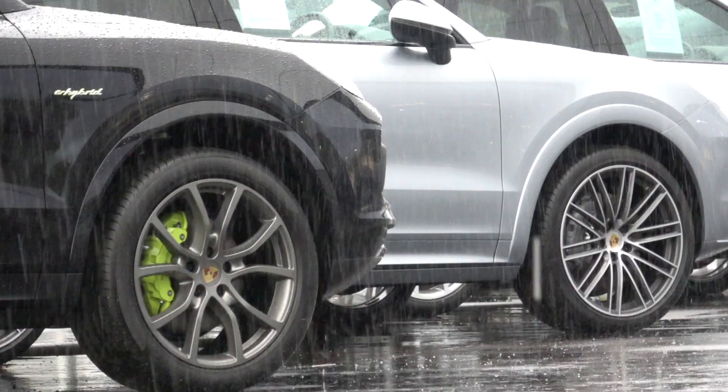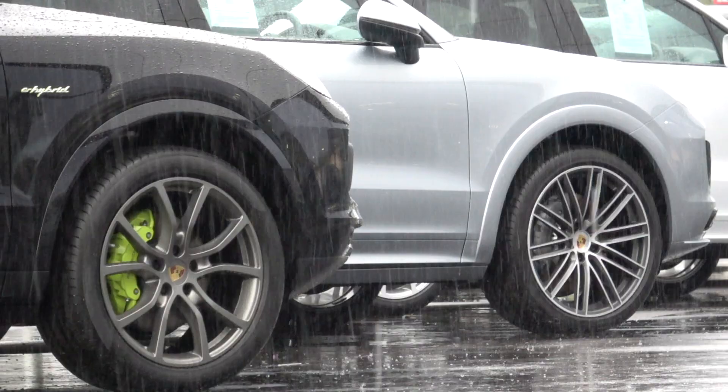Hello, and as the rain might suggest, welcome to Scotland, and welcome to Porsche Perth.